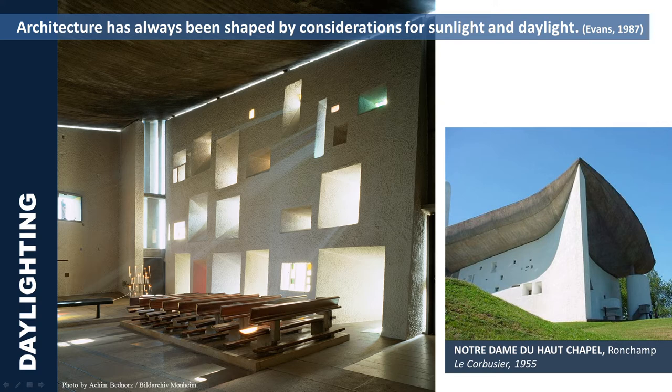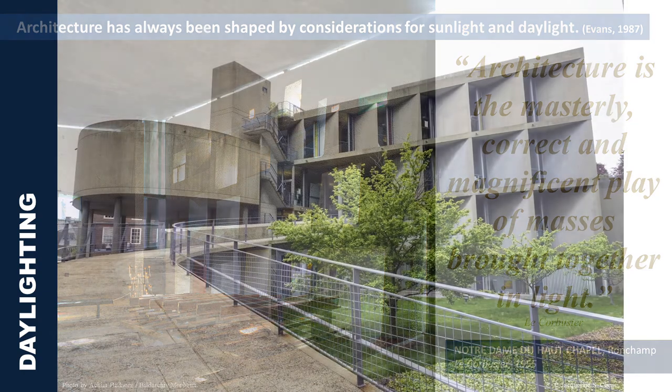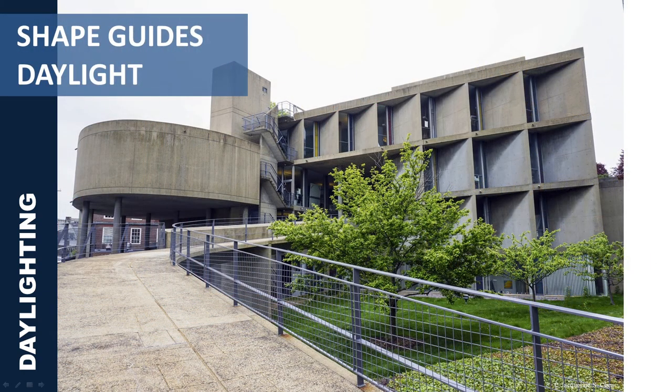You would also notice how he intentionally made the roof or ceiling appear to float through a narrow opening between the walls and the ceiling. Indeed, from the words of Le Corbusier, architecture is the masterly, correct, and magnificent play of masses brought together in light. And therefore, shape guides daylight.